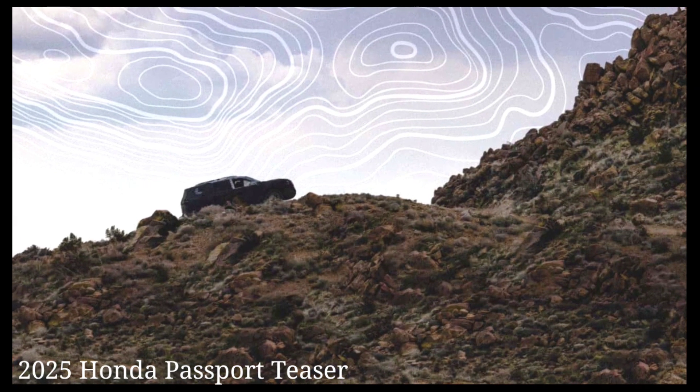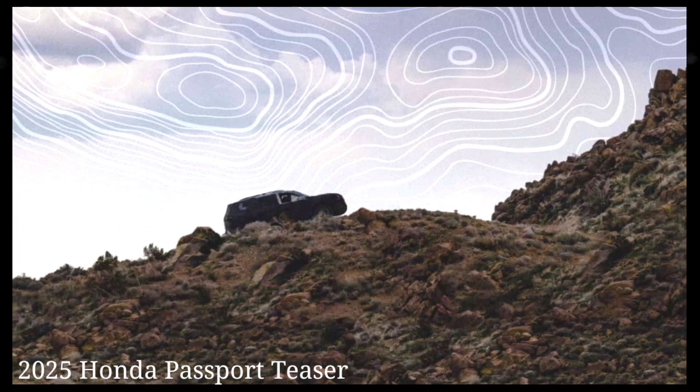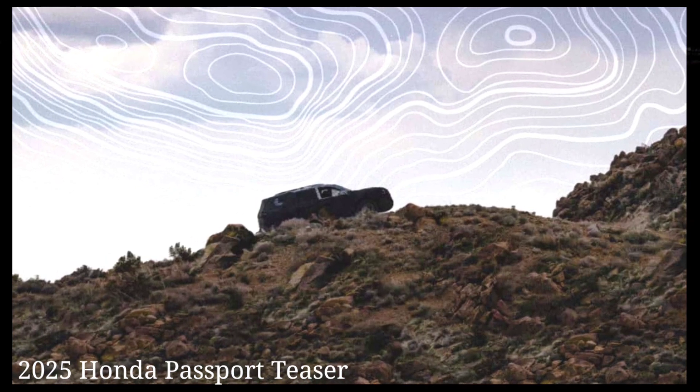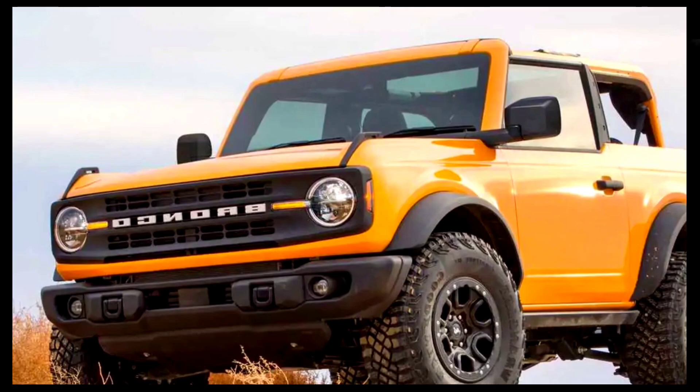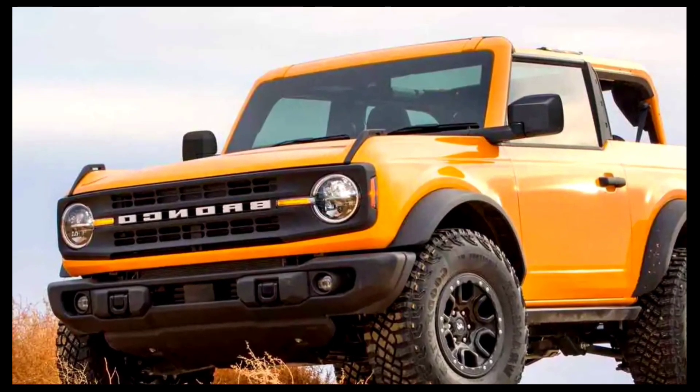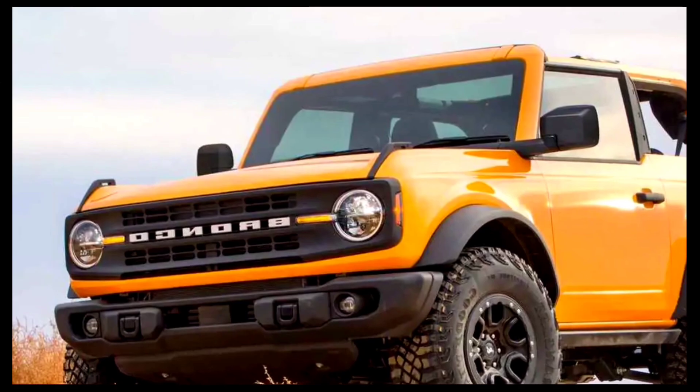This teaser gives us reason to believe the next Passport will be even tougher than the current model. Accents like the amber running lights and extended wordmark are common on other off-roaders like the Ford Bronco, Land Rover Defender, and Toyota's TRD line. The automaker even admits this will be the most adventure-ready and capable Honda SUV yet.